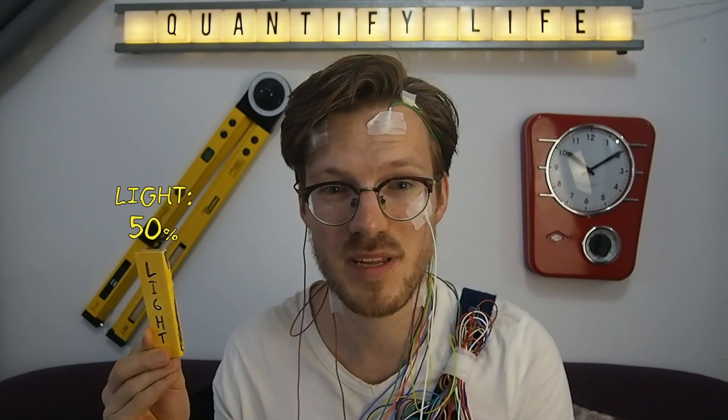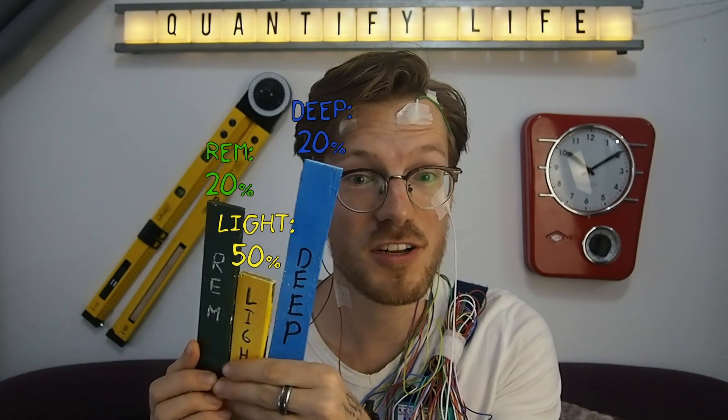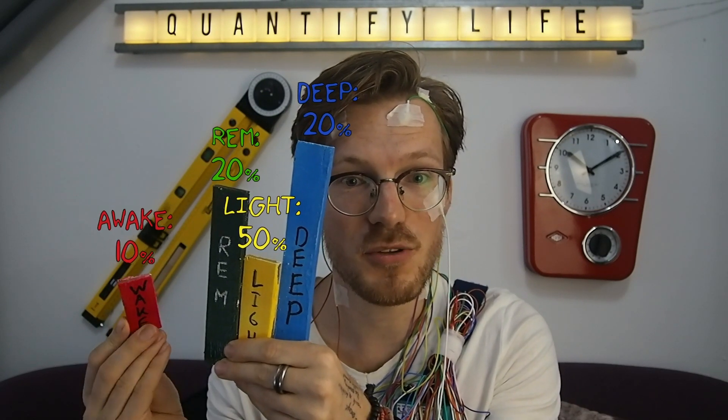Light sleep makes up the bulk of your night at about 50%. Deep sleep makes up another 20% of your night, REM sleep another 20%, and the remainder of your night you can spend awake. These percentages vary, so these are just averages. A normal night of sleep is divided into cycles that repeat themselves. Each cycle starts with some combination of light sleep and deep sleep and ends with REM sleep. If you want to know more about sleep stages and how sleep prediction works using both a Fitbit and an EEG monitor, I made a separate video about that which I linked below.